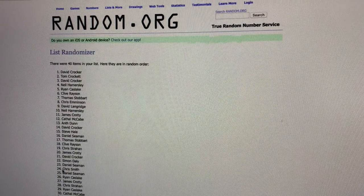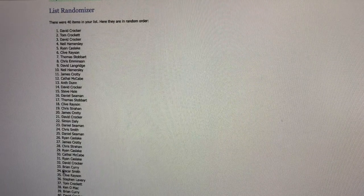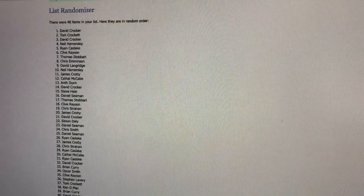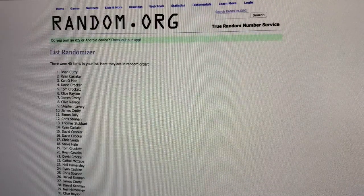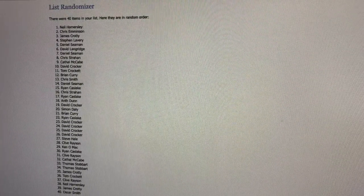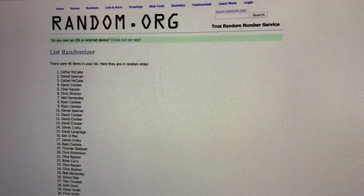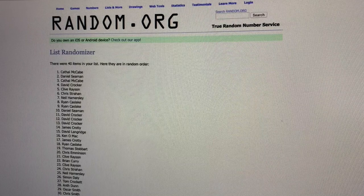There we go — Davey Crocker and Tom Crockett at the top initially. Randomized once, twice, three times, four, five, six — second last time. Carl McCabe, Daniel Seaman, Carl McCabe at the top. Here we go — it's been randomized seven times.